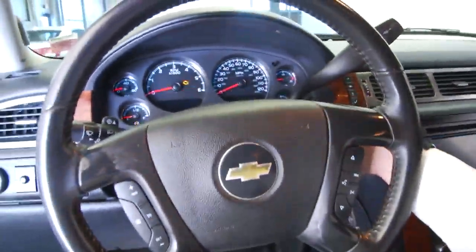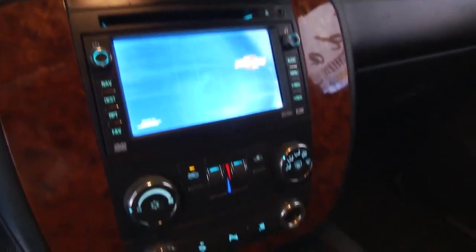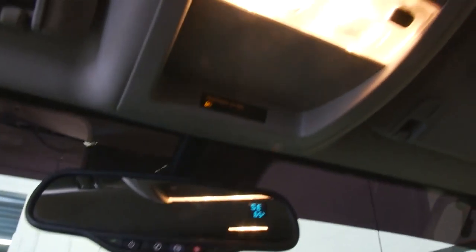Cruise control, audio controls mounted on the steering wheel, CD player, dual zone heat control, OnStar available with a subscription.